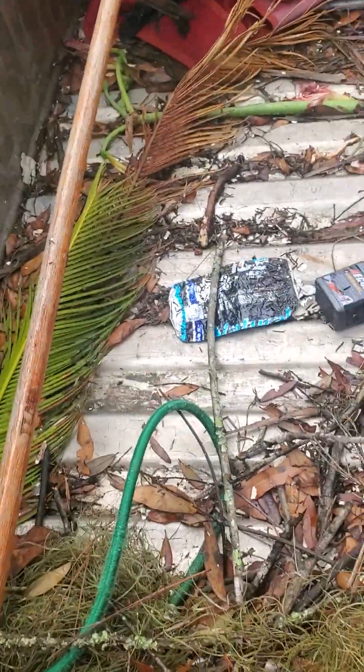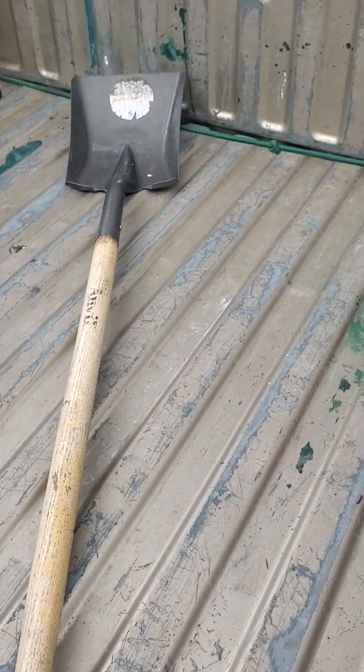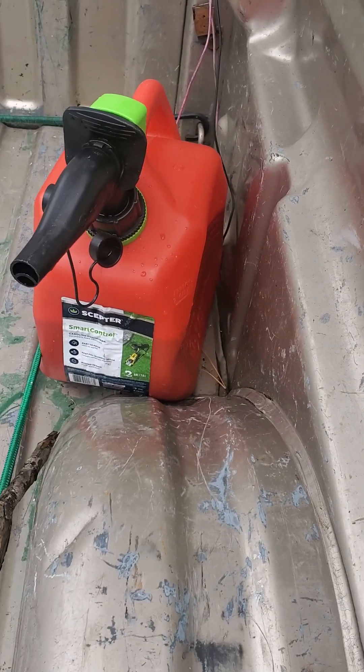Yeah, the back of my truck may look bad, but that's all you need for this lawn care business. I've got a rake, shovel, gas can with mixed fuel, and a five-gallon scrape fuel can.